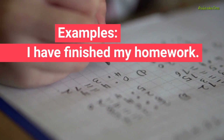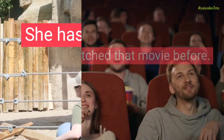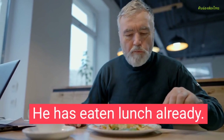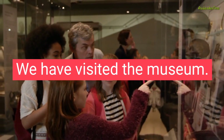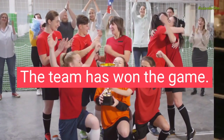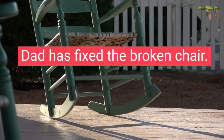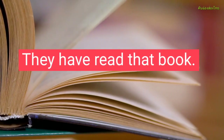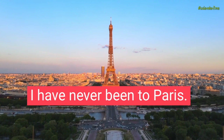Examples: I have finished my homework. She has visited the zoo. They have watched that movie before. He has eaten lunch already. We have visited the museum. The team has won the game. Mom has baked cookies. Dad has fixed the broken chair. They have read that book. I have never been to Paris.